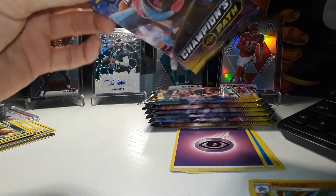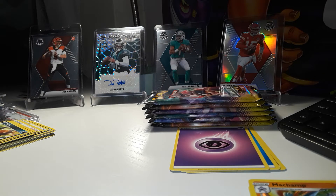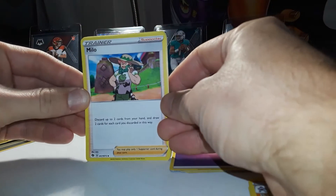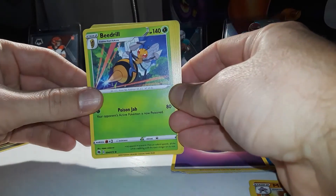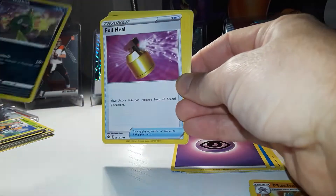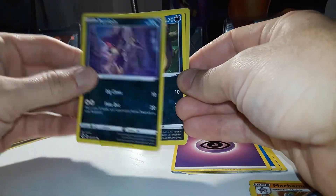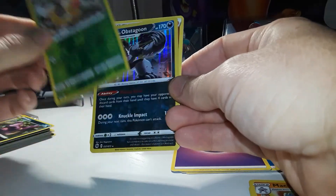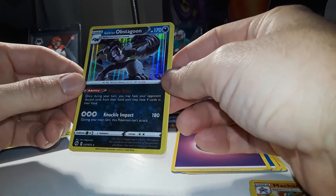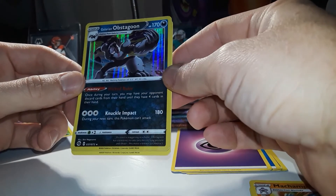Just give me the Charizard already — I could use the extra cash, I might sell it, not gonna lie. Pack four: Milo, Turffield Stadium, Beedrill, Trubbish, a Full Heal trainer, Sizzlipede, Purloin, Ekins, Weedle, Galarian Obstagoon, Wicked Ruler — crazy looking card — and an energy.